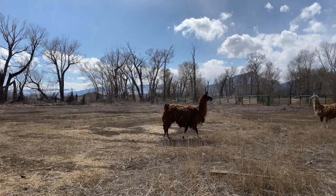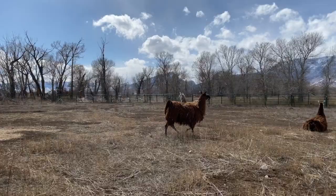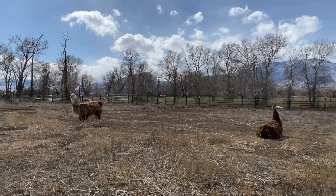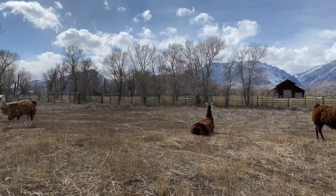Here's Magpie walking along. Notice how her legs move on the same side of her body at the same time. That's characteristic of camelids. That's why when people ride larger camels, they seem to sway as they go along.